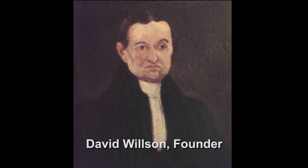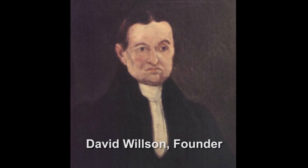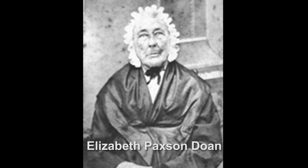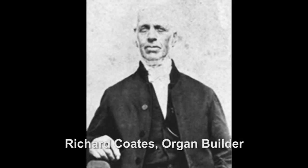The Children of Peace called themselves the Children of Peace partly because of their very strong peace testimony in light of the War of 1812. They were led by a remarkable man named David Wilson. In 1812, David Wilson began to have a series of visions which he believed were calling him to create a new community. They were in many ways ahead of their time — not only were they pacifists, but also very ecumenical. They founded the first farmers' cooperative in Canada, the first credit union.